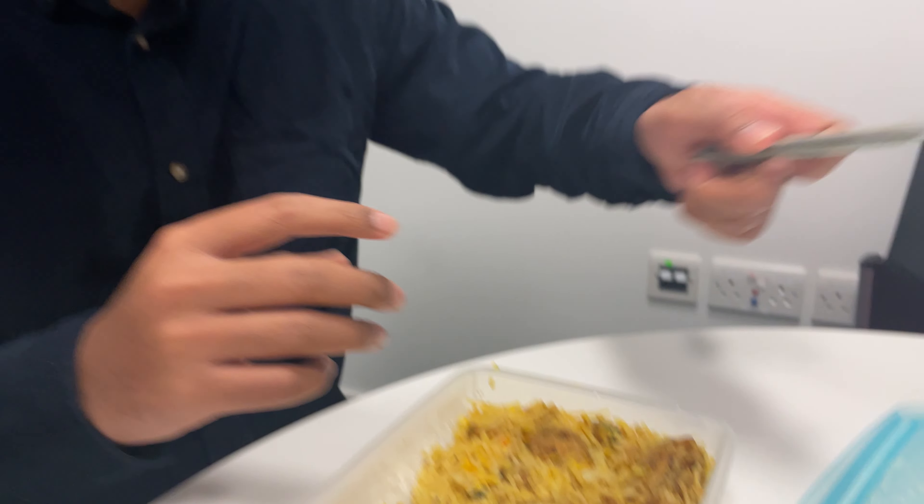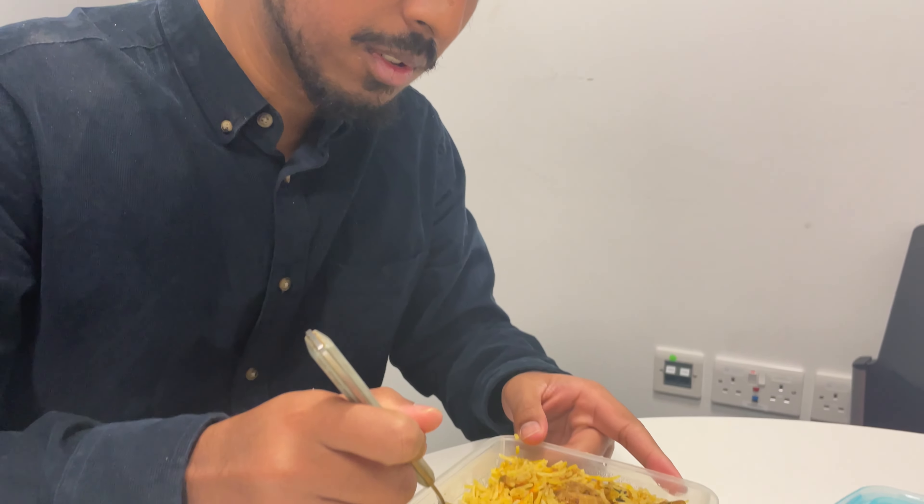Look at the color of the biryani — I made it myself! Perfect. It's 3:30 now, it's lecture time, so I'm gonna go to my campus and do the lecture there.